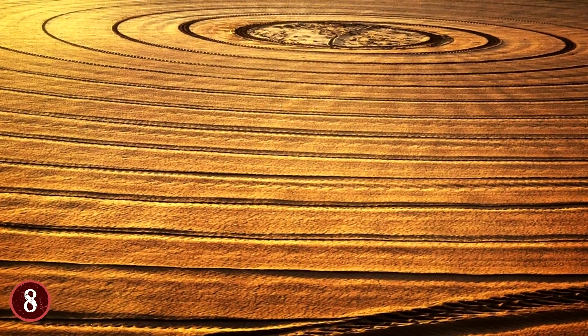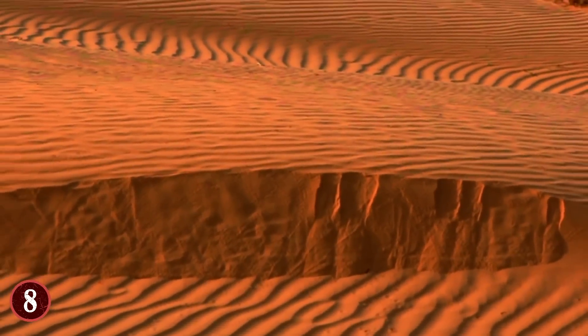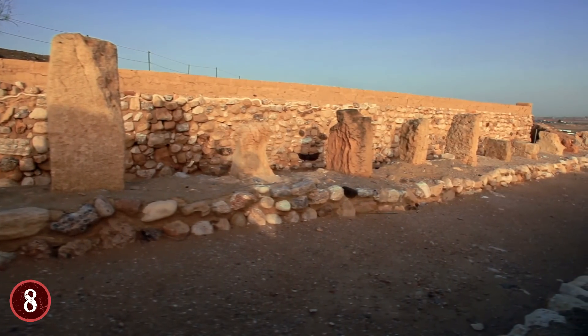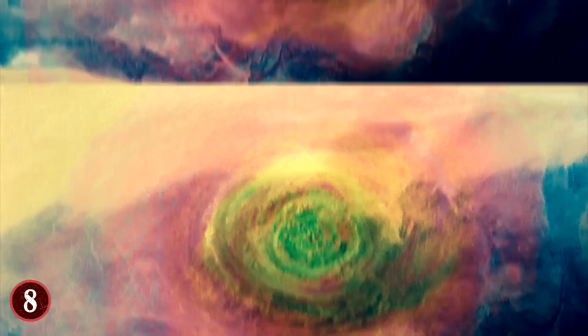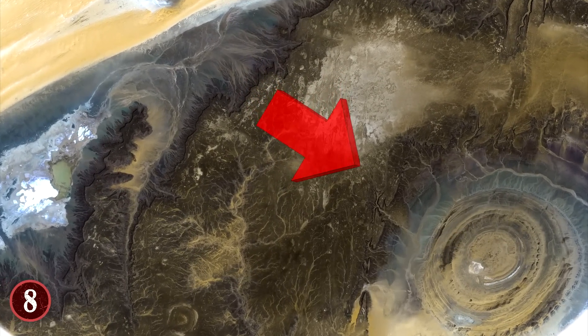From above, though, the large space looks more like a product of design than of natural processes. You could almost believe it was a landing pad for a UFO, or that some large building was buried beneath the sand. It's a stunning example of how beautiful the world is, and something we'd have never known existed had it not been for the ability to image the surface of the Earth from space.